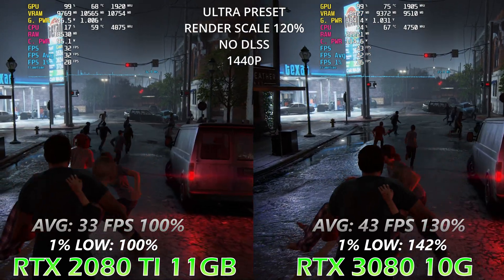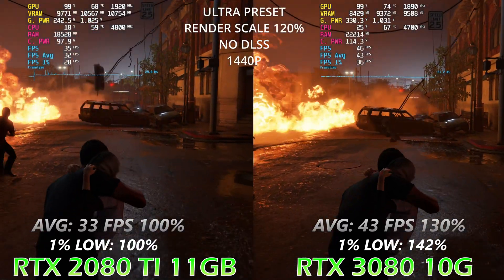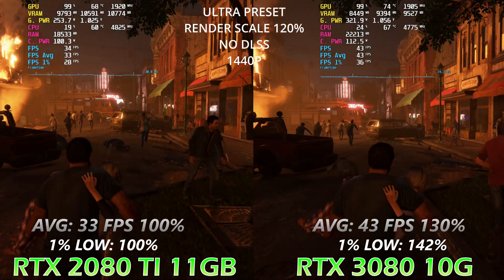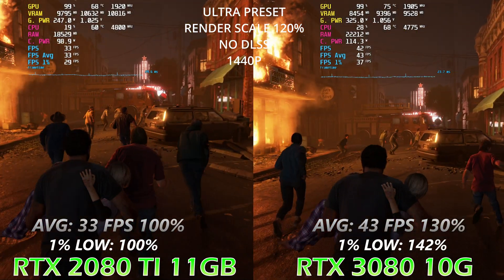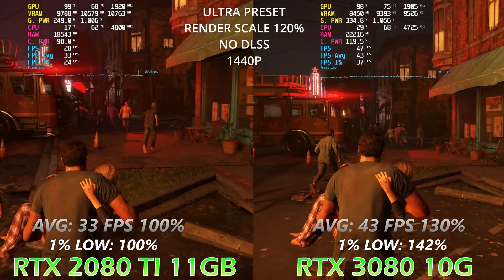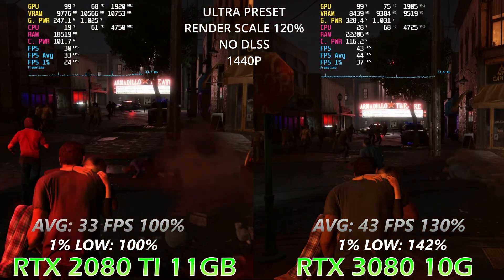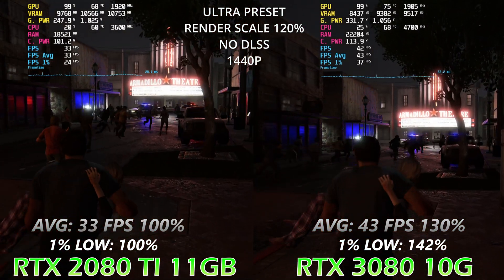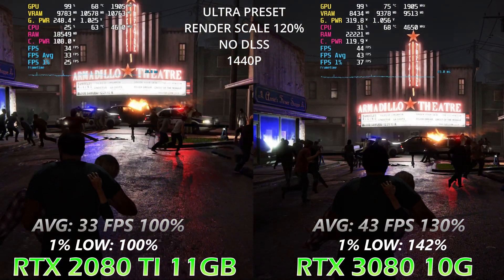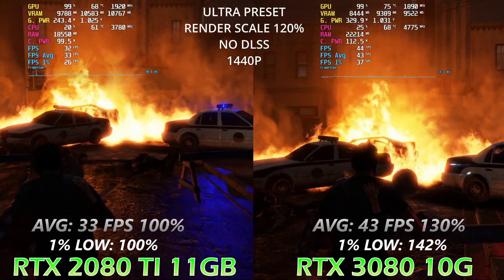Now let's increase the rendering scale and see what happens. We can see that the CPU RAM for the 2080 Ti increased, which means some textures are being transferred to CPU memory. The performance gap between the two cards increased as well, because both cards are now pulling some textures from CPU memory. The GPU processing power advantage of the 3080 shows here — what was a 5% difference in 1% lows is now 42%, and average FPS difference increased from 25% to 30%.